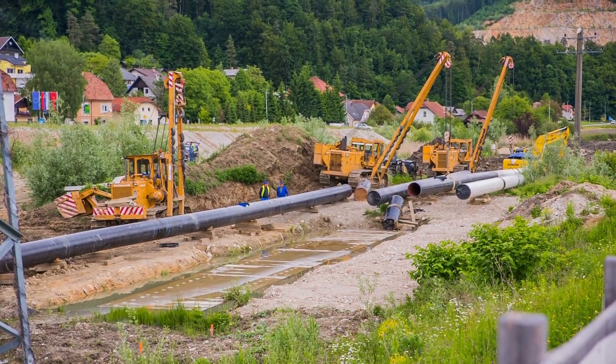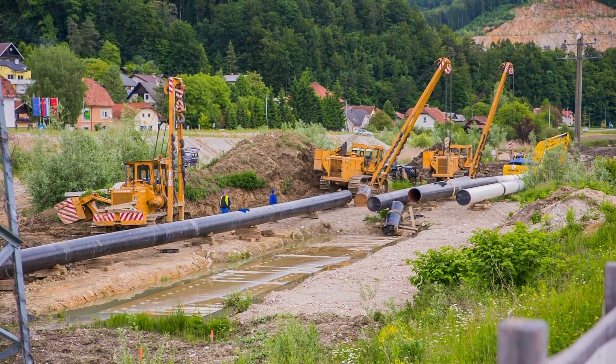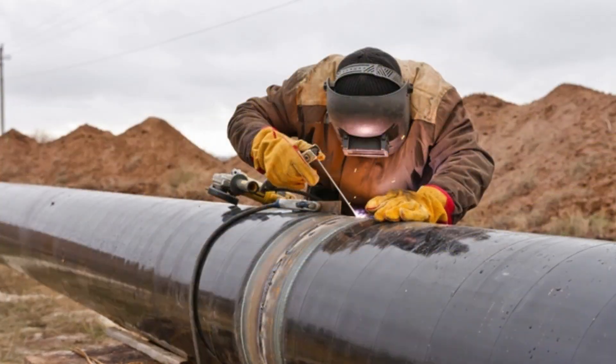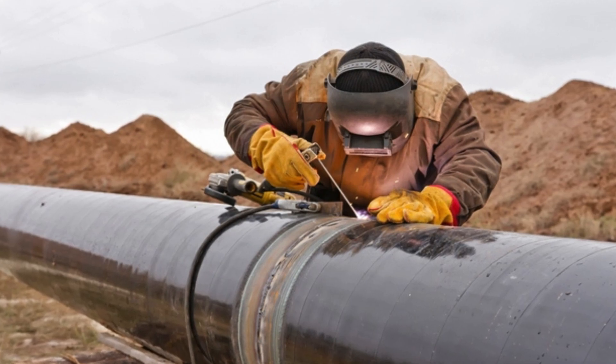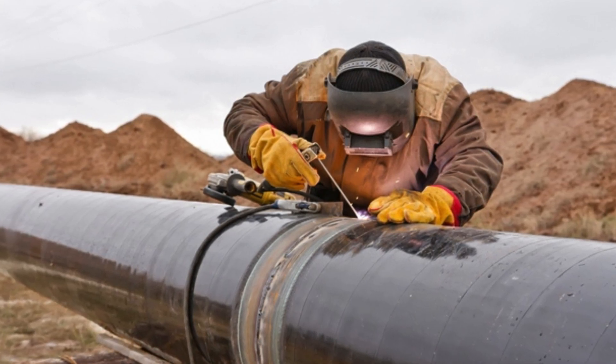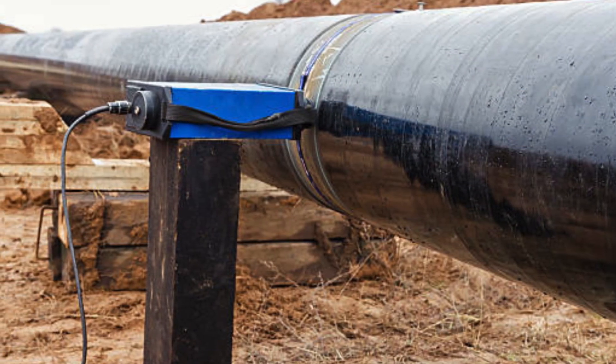After the trench is prepared, the pipes are laid out along the route and welded together to form a continuous pipeline. This process, known as stringing, requires precision and skill to ensure that the welds are strong and leak-proof.